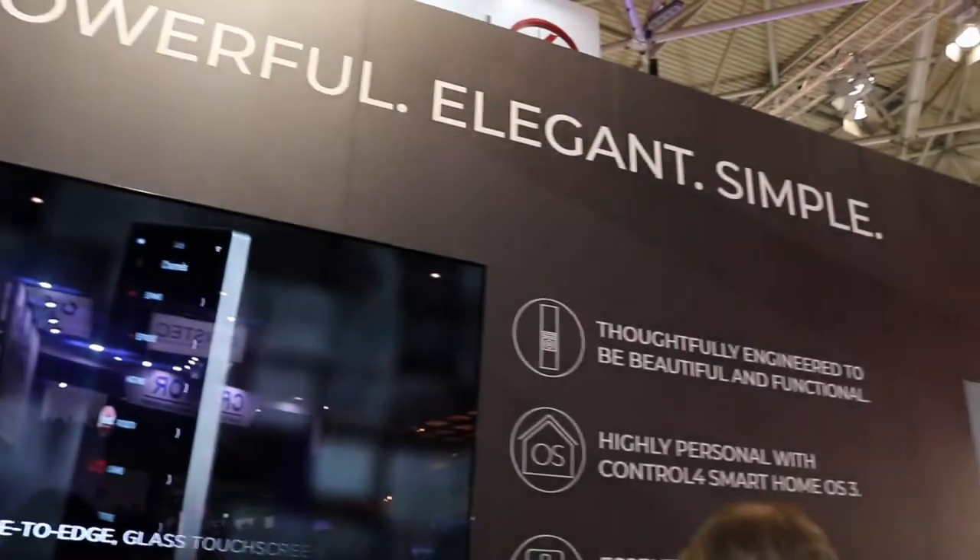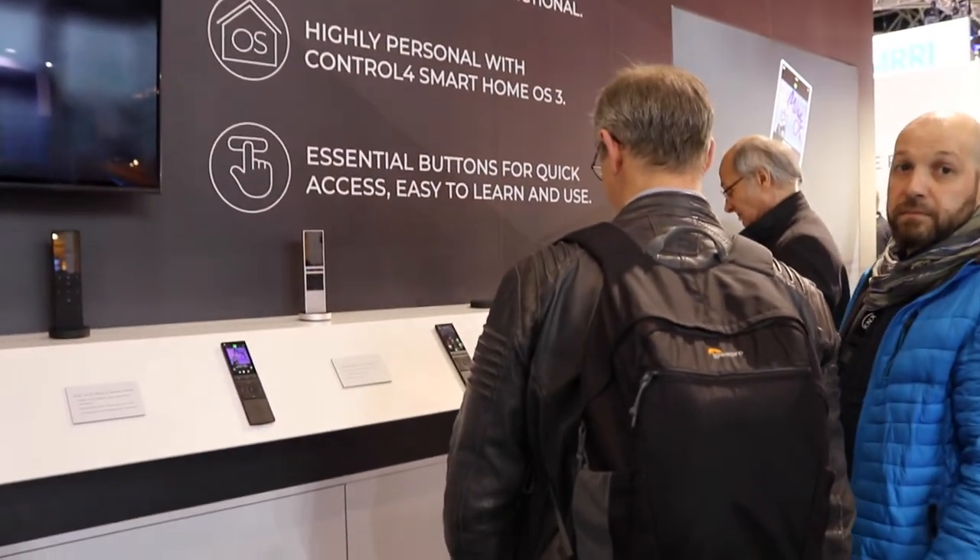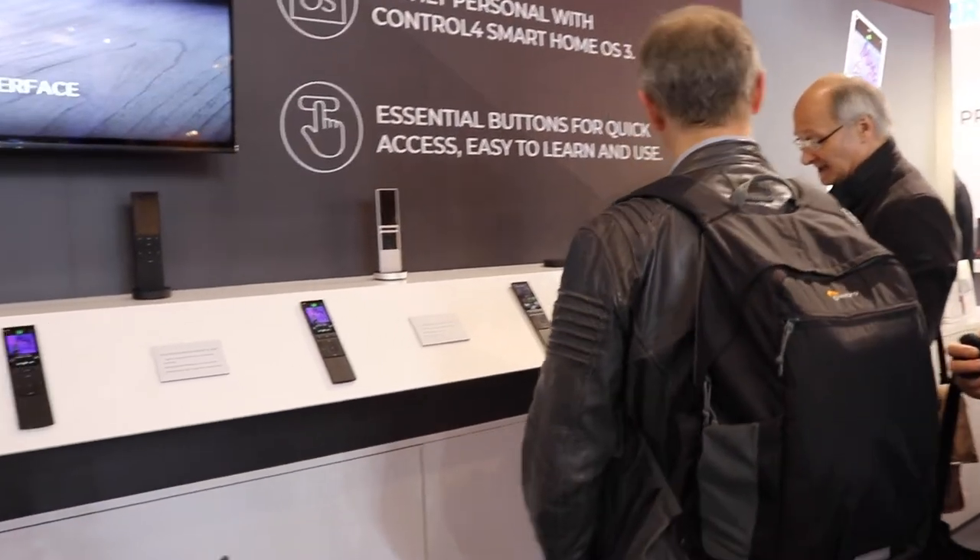I'm Brad Hintsey, director of product marketing at Control 4, and we're here at ISE showing off the new Neo Remote, which is a really fantastic interface for the smart home.